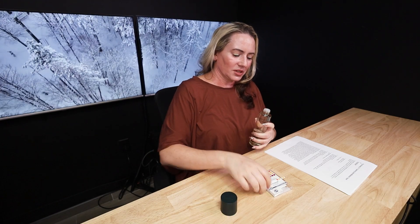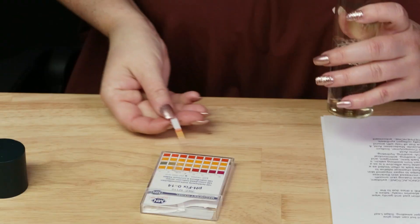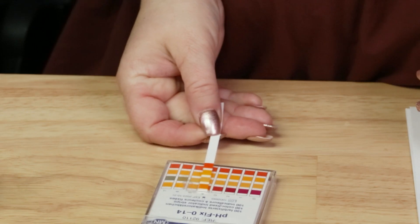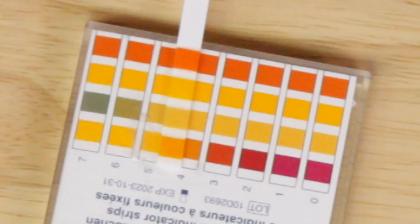This is made in Korea, so no issues with that. I'll do a quick pH test. The pH of this is just a touch under 5 — maybe 4.5. And no garbage, so there we go.